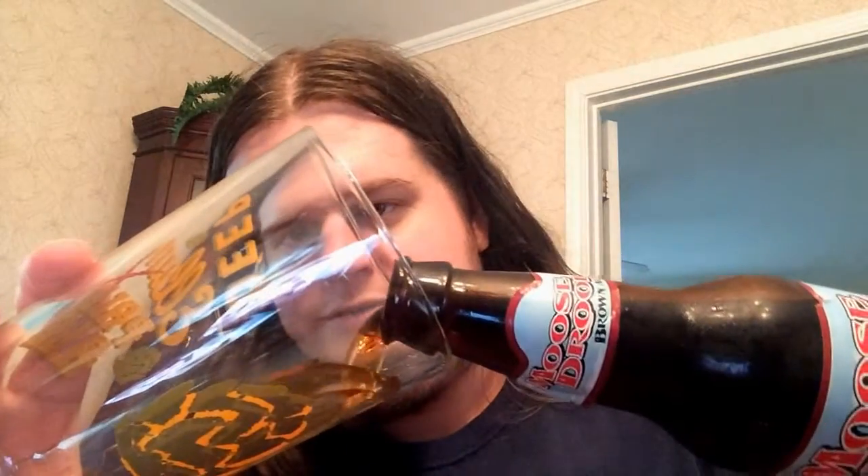I'll be drinking this out of just a standard pint glass today. Straight out of the bottle it pours a kind of amber color - sort of looks like Amber Bock or Shiner Bock.